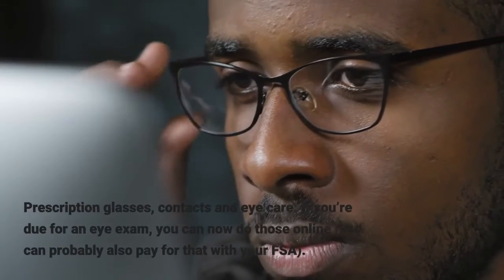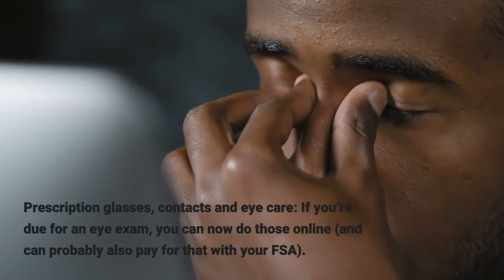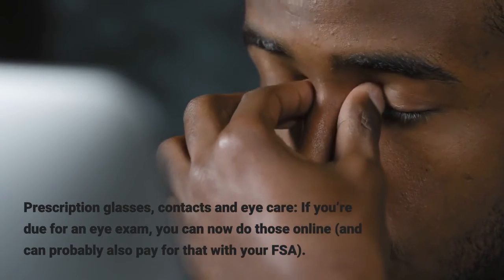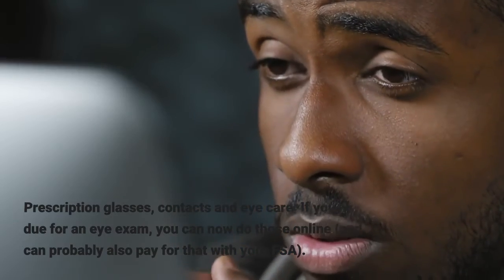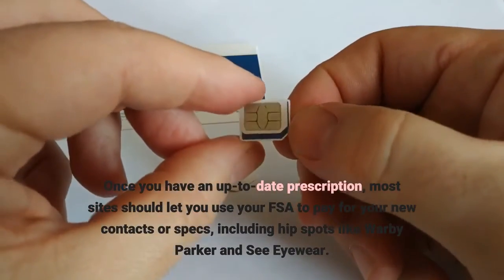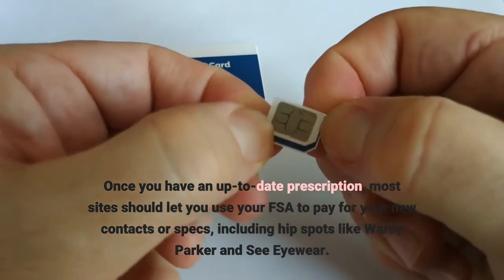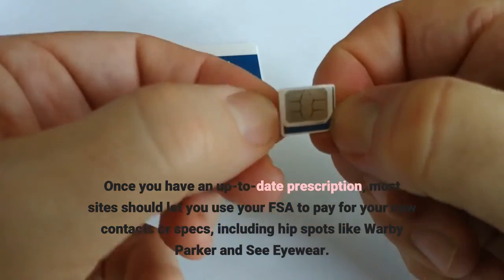Prescription glasses, contacts, and eye care — if you're due for an eye exam, you can now do those online and can probably also pay for that with your FSA. Once you have an up-to-date prescription, most sites should let you use your FSA to pay for your new contacts or specs, including hip spots like Warby Parker and See Eyewear.